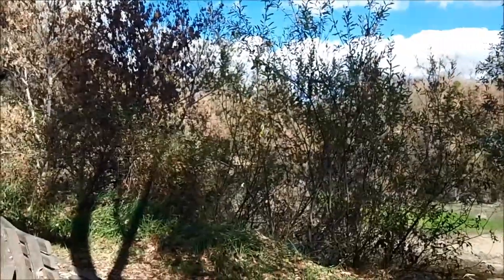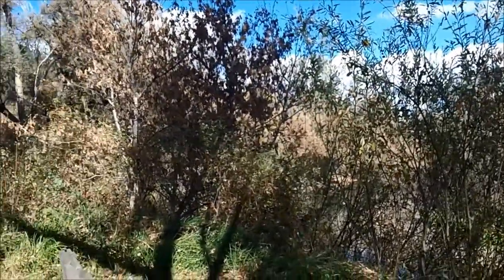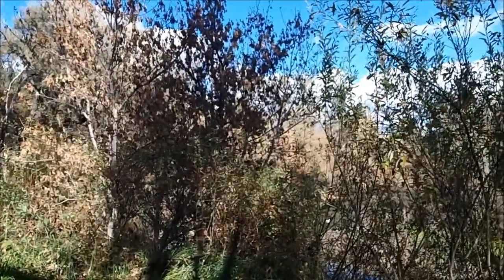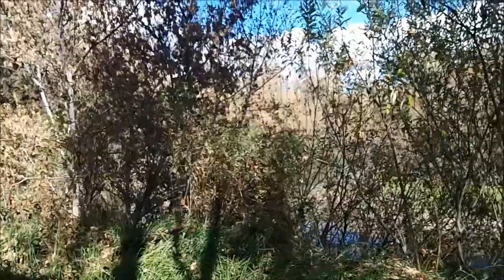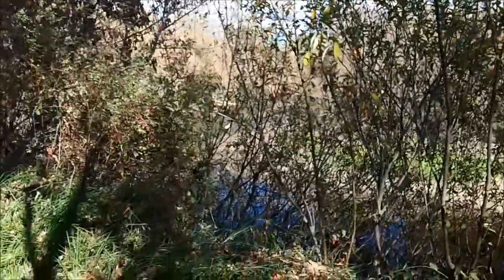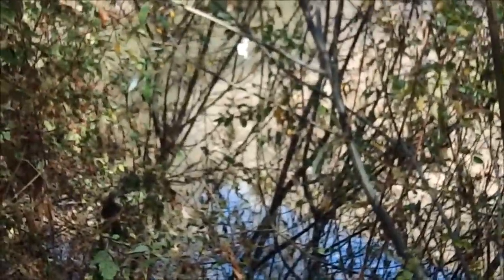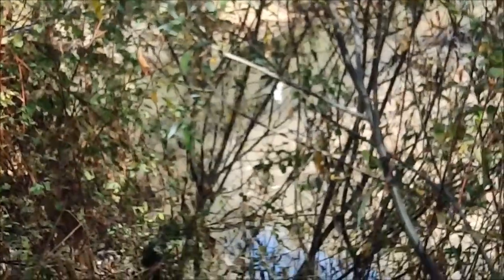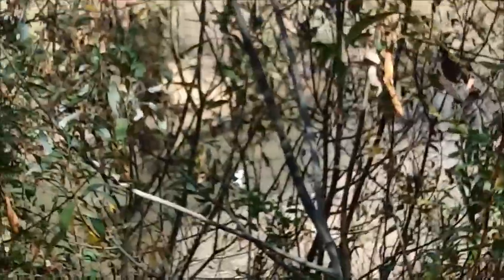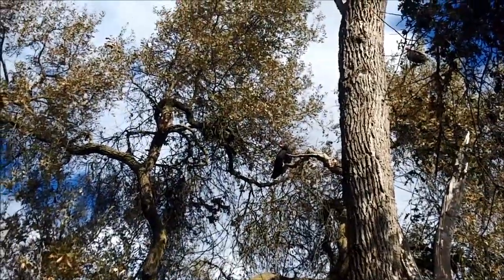We've got a crane way over there — it's in the river right now. I probably can't see it on camera, but I'm watching it. I'm going to try and get closer to it, as close as possible. It's walking right now.